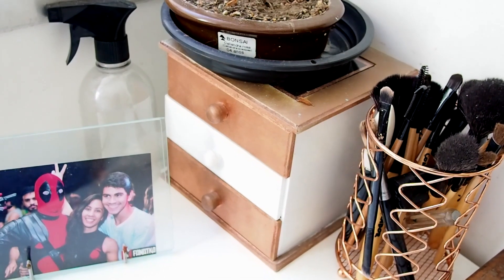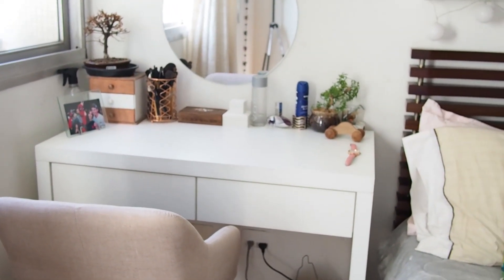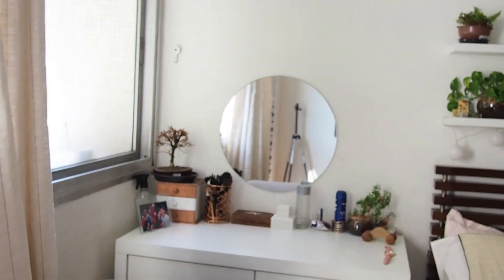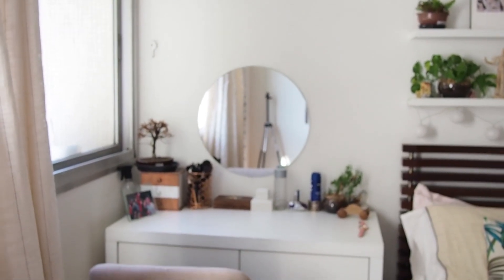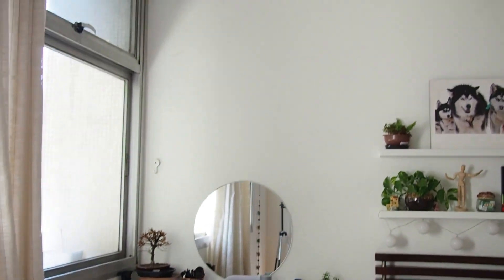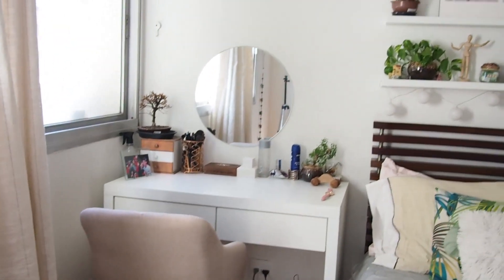I'm going to make a separate video on a vanity tour, so don't ask me about it. The last thing I have here is this round circle mirror, which I love — it looks so good with the vanity. I'm just trying to figure out what I'm going to put on top of the mirror because the wall is kind of empty.